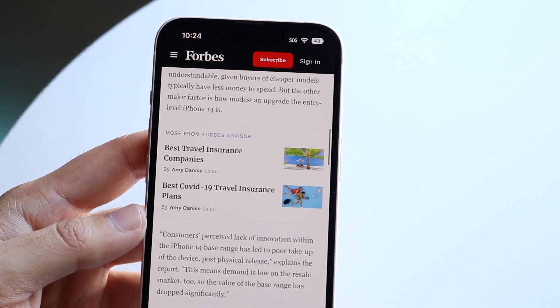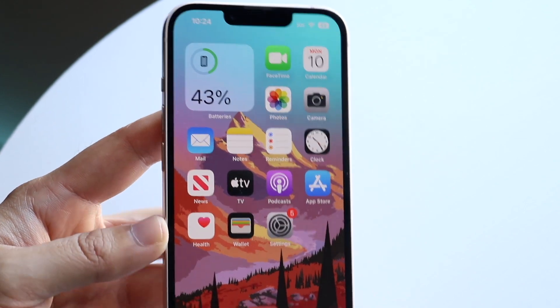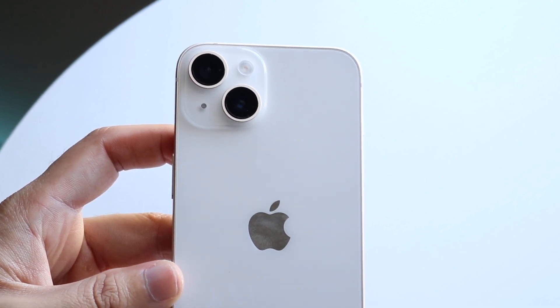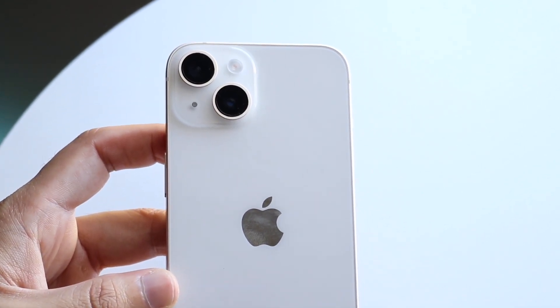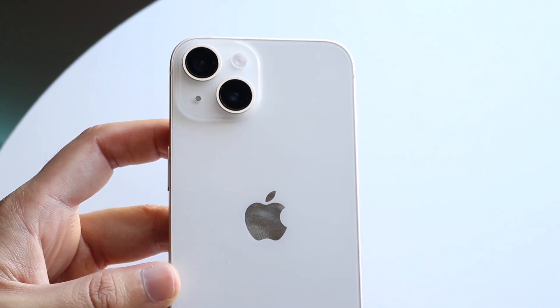The iPhone 14 is experiencing a lot more depreciation, and that mostly has to do with the fact that it wasn't really that big of an upgrade from the iPhone 13. Most people see it that way — if you own an iPhone 13, those are probably going to hold their value better percentage-wise than the iPhone 14.